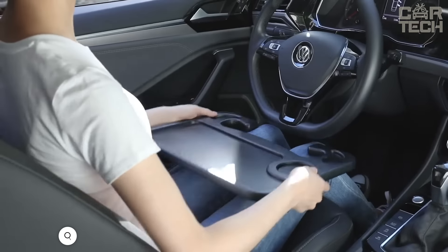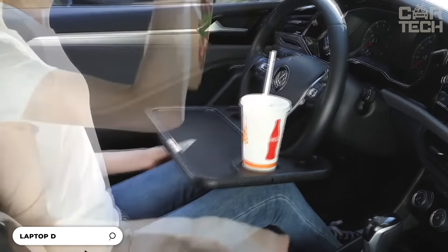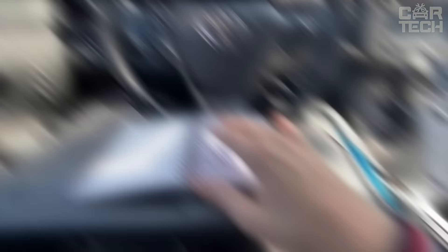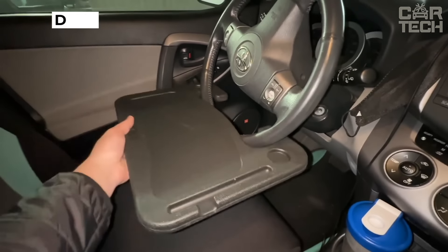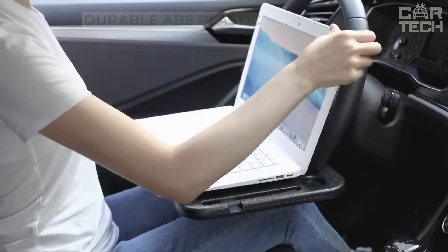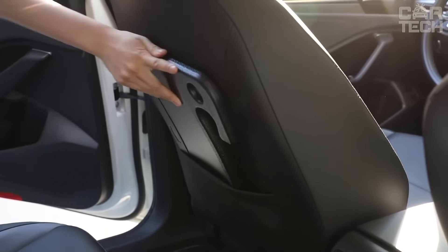When traveling on a long road trip, you want to have a snack along the way. A small table that can be attached to the steering wheel will make this process more convenient. The table has a cup holder and edges to keep your food from falling. It is made of black durable ABS plastic. In addition to eating, you can put your laptop on the table or fill out documents.